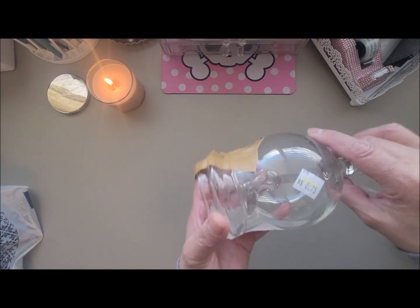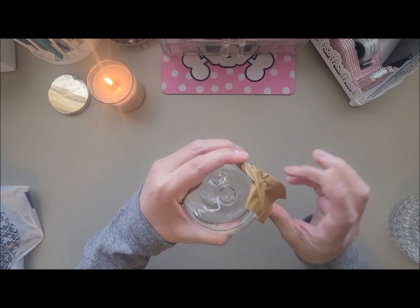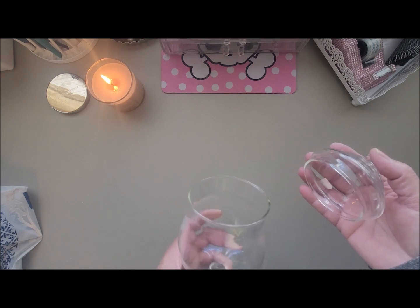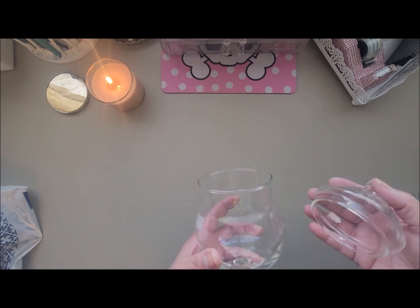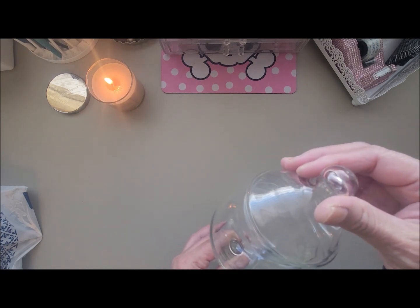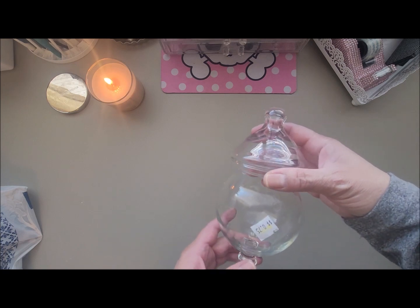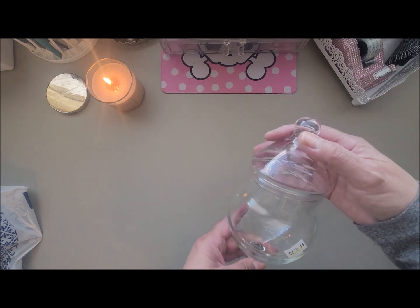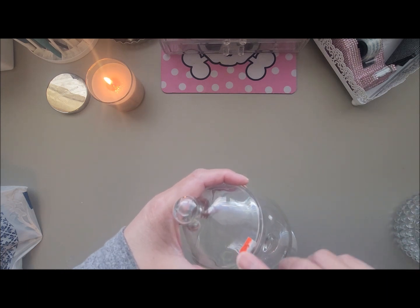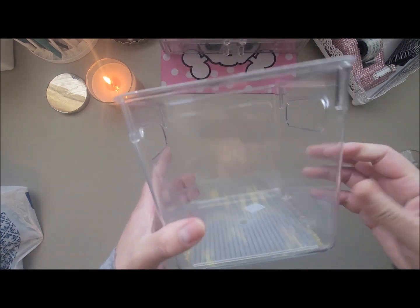My next find was this apothecary jar — only 75 cents, and it is really small, which is probably why it was priced that way. I thought it broke when the cashier was putting it in the bag — it fell over and sounded like it cracked — but thank God it didn't break. I don't really have a specific use for it but figured it'd be good to put mints in or just decorate around the house. For 75 cents, I couldn't pass it up.